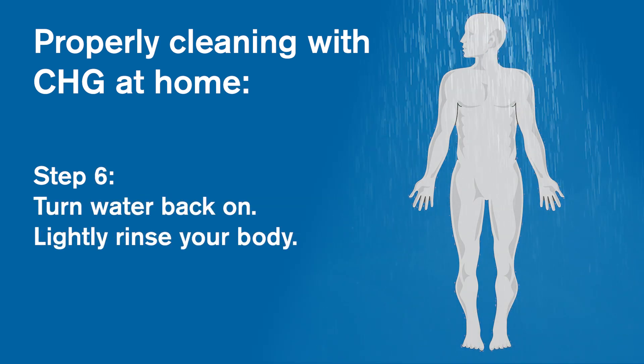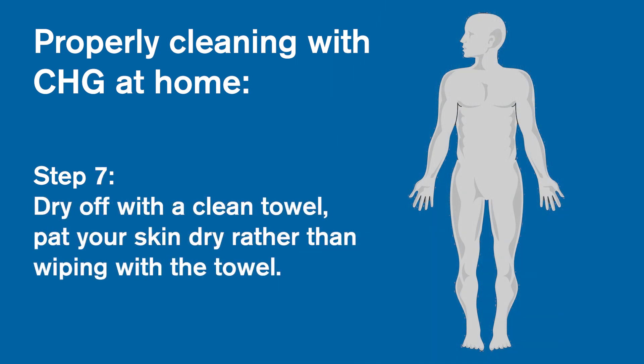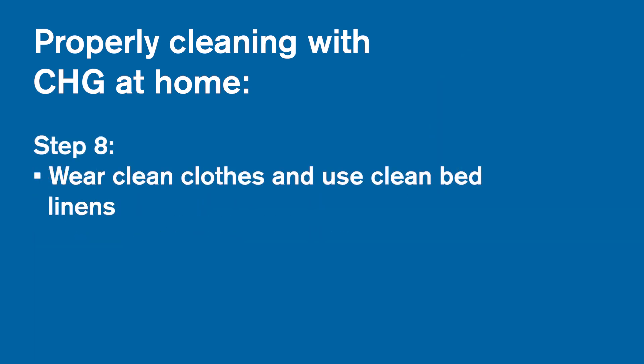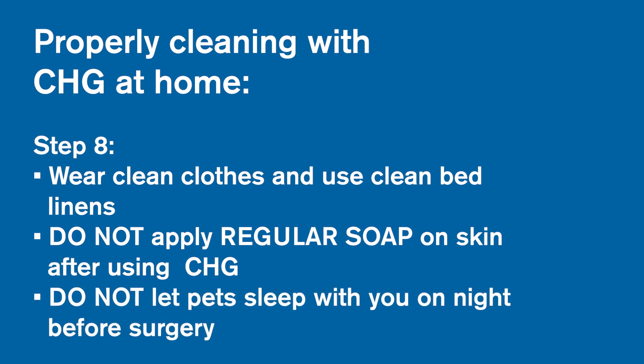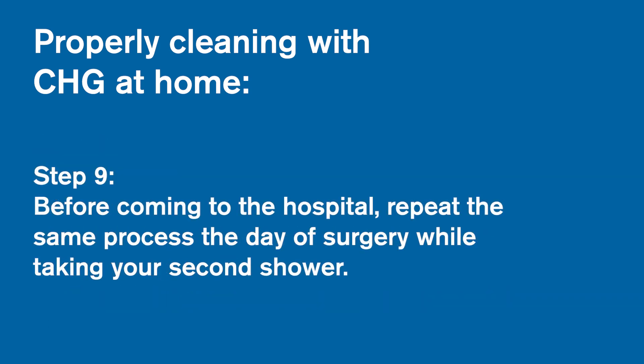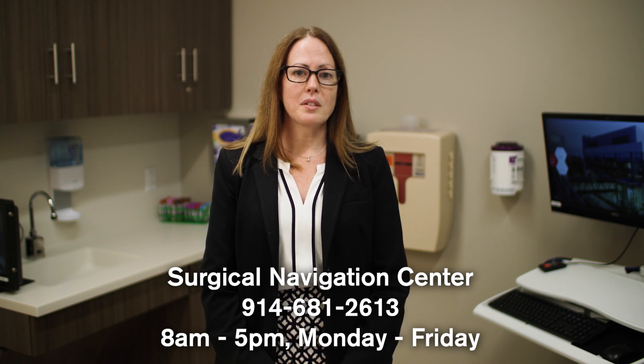Step 6: turn water back on and lightly rinse your body. Step 7: dry off with a clean towel. Pat your skin dry rather than wiping with a towel. Step 8: put on clean clothes and use clean bed linens. Do not apply any other soaps or lotions to your skin after using the CHG. Also, if you have any pets that usually sleep next to you at night, please don't let them sleep with you the night before surgery. Step 9: before coming to the hospital, repeat the same process the day of surgery while taking your second shower. If you have any questions about your CHG or ready-set prep kit, please call the Surgical Navigation Center at 914-681-2613.